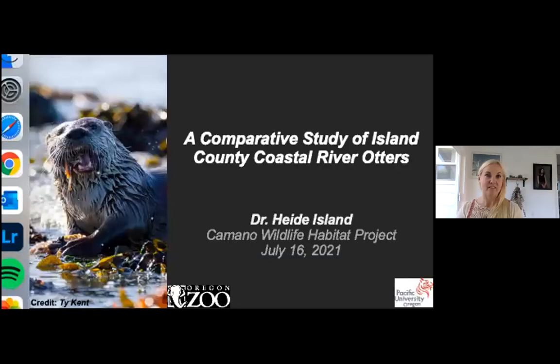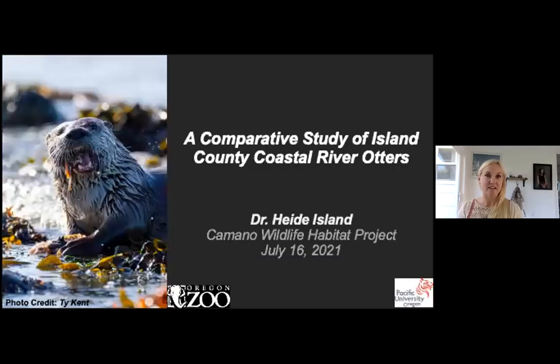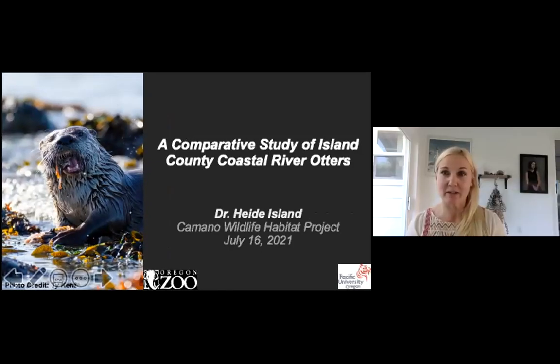Tonight I'll introduce Dr. Heidi Island, a professor of comparative animal behavior and neuroscience at Pacific University in Oregon. She's also a senior research associate with the Oregon Zoo and the principal investigator of a four-year study on North American river otters in Island County. Her interests are in the welfare of the otter population in the Pacific Northwest.